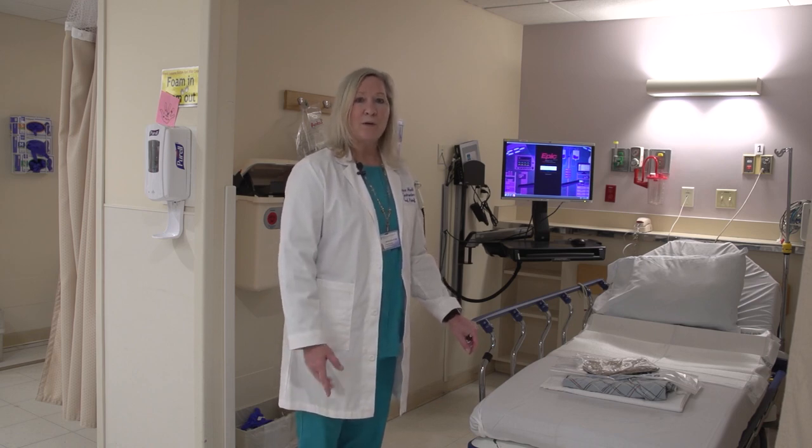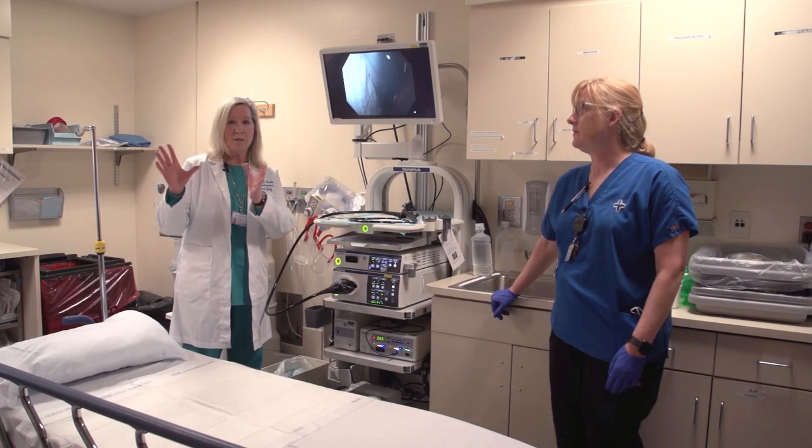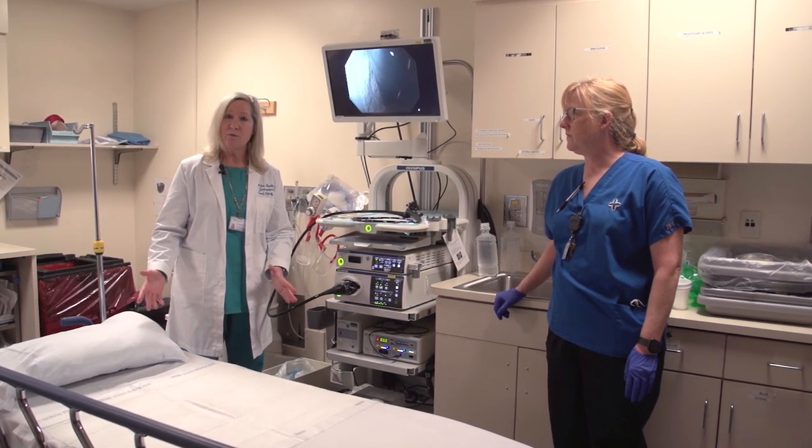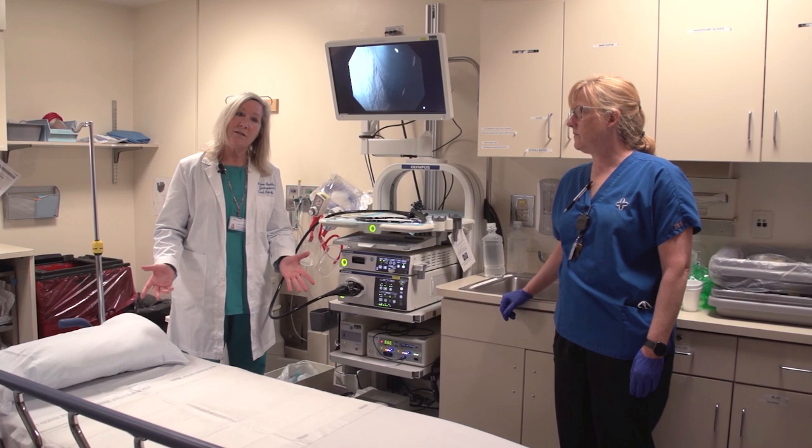And then one of the nurses will put an intravenous catheter in your vein in preparation for the colonoscopy. So once a patient leaves the pre-op area, they're wheeled here on a stretcher, and this is our procedure room, and this is where we do the colonoscopy.